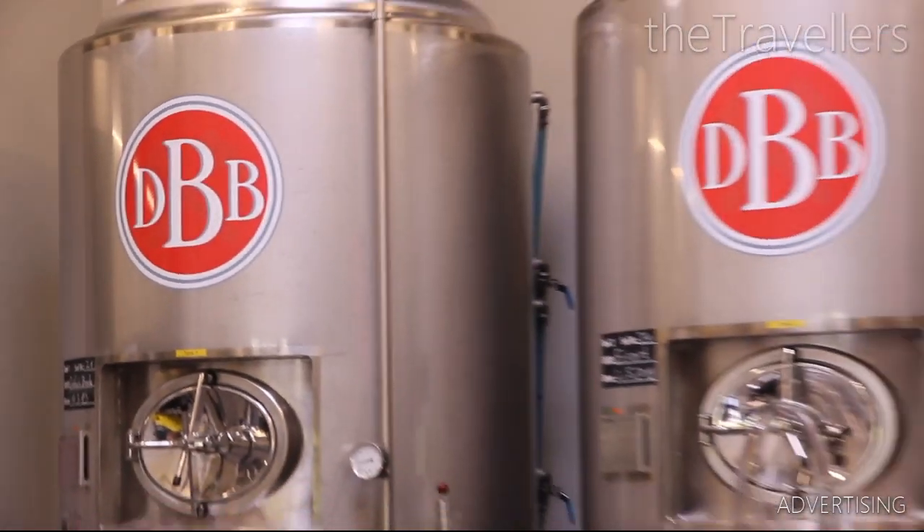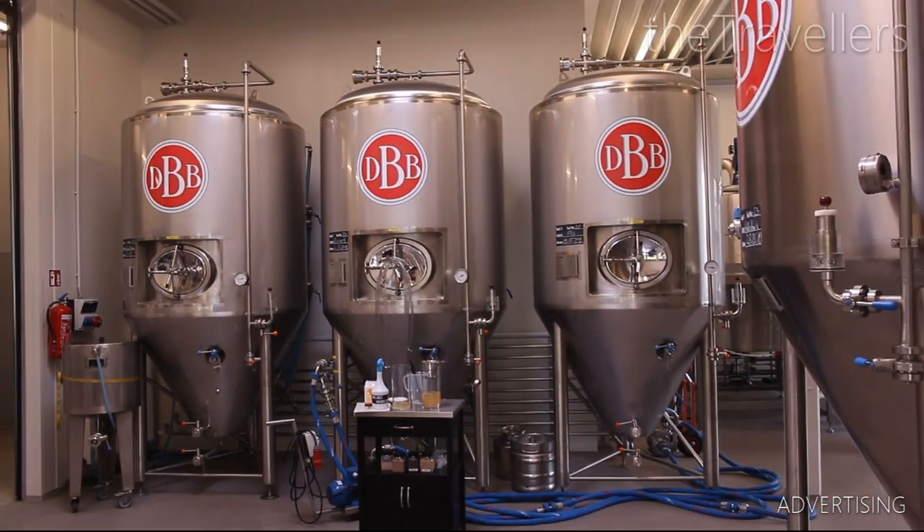Afterwards, you can enjoy a cool beer in the Stebierhalle. They brew different kinds of beer here and you can taste all of them.